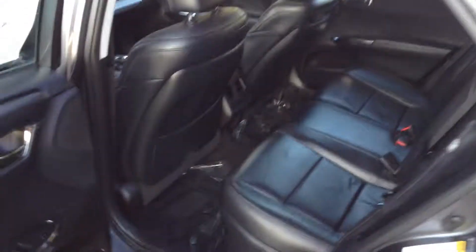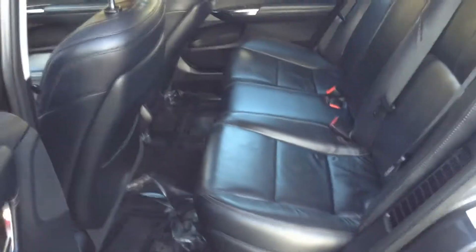And speaking of space, I do have the driver seat all the way back, and you can still see lots of room for the passengers in the back.